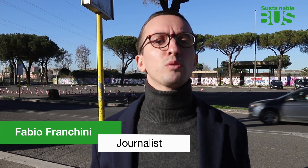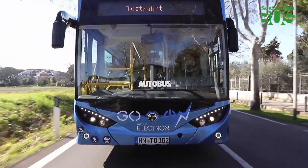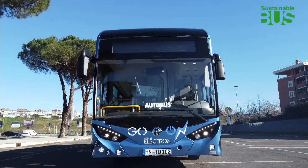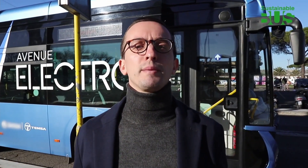The future of mobility, according to Temsa, is embodied by the Avenue. In the Turkish company's own words, the bus is designed to take transportation to the next level. With its different battery options, this boldly designed zero-emission and comfortable bus is ready to hit the road. So, let's get on board!